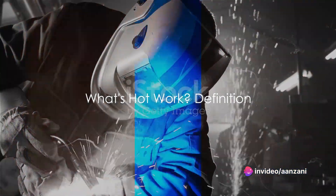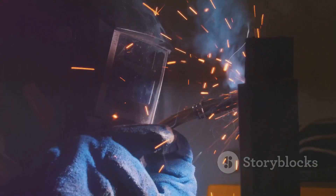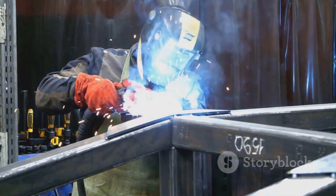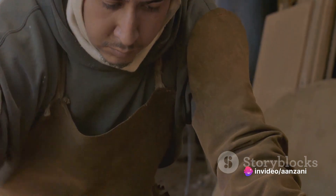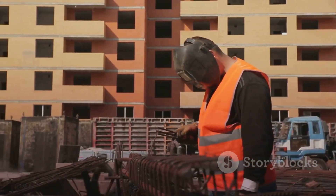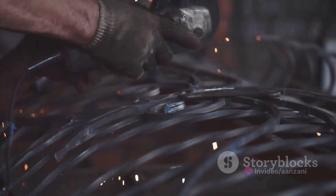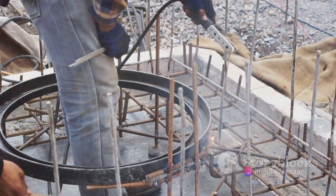Let's define what we mean by hot work. The term hot work casts a wide net. It refers to any operation that involves open flames, sparks, or that generates enough heat to ignite flammable or combustible materials. This could include activities like welding, flame cutting, soldering, brazing, grinding, or any other process that can cause a fire or explosion by heating materials to their ignition point. Hot work isn't confined to a specific industry — it's an integral part of operations in construction, manufacturing, the automotive industry, and even many home DIY projects.